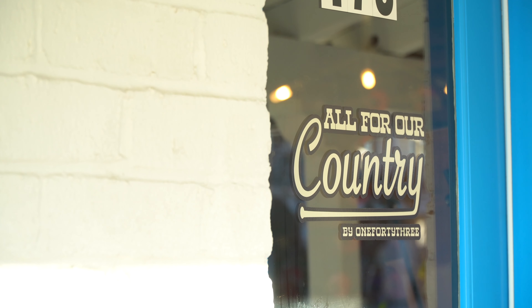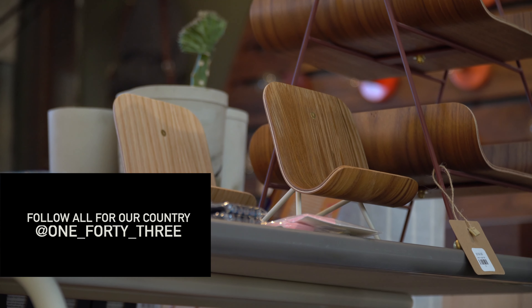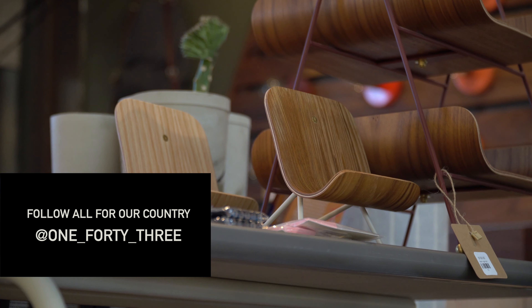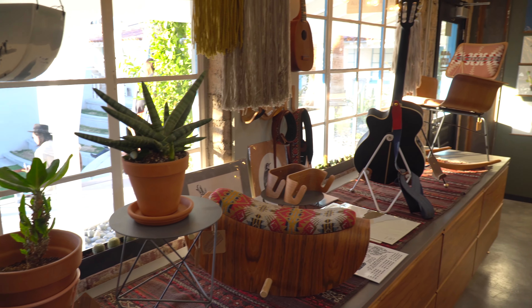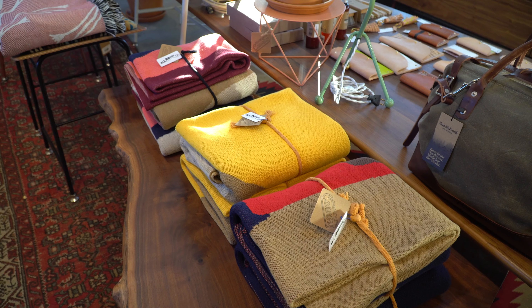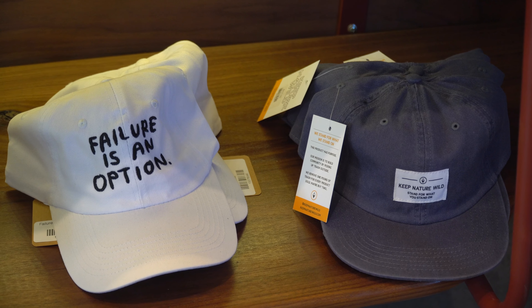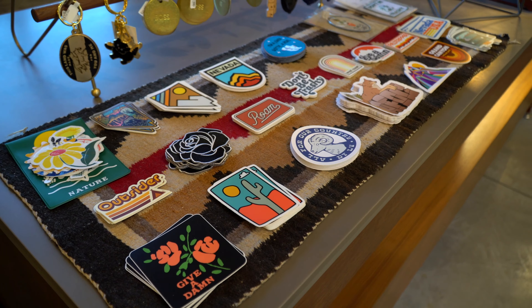Some other cool things we saw here was a store called All For Our Country — the Nevada State motto. It started as a blog and a renovation project and features handmade furniture and lighting made by the owner. Also in this store you'll find home goods, apparel, accessories, and they even carry one of our clients, Keep Nature Wild. So not only do you need to go to the store, but you need to go support Keep Nature Wild.